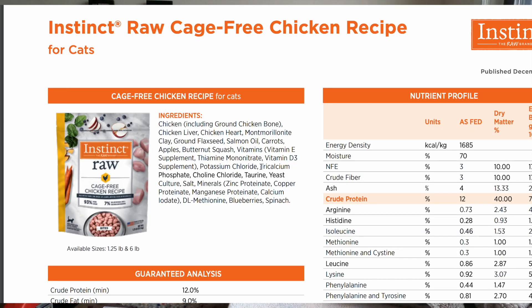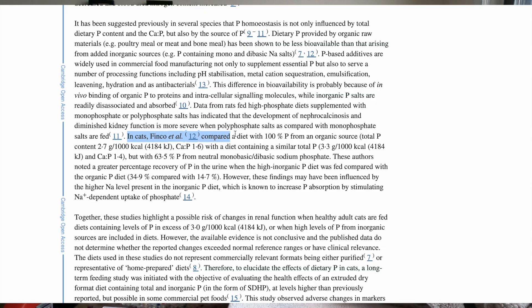Another con is that there is a phosphate. These inorganic phosphates have been linked to renal issues in cats. I understand these cons are big, but the only way to avoid them is to make cat food at home yourself, because you have control of the ingredients and how it's made. But if your cat is eating kibble right now, it might not make sense to make homemade cat food yet.